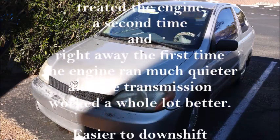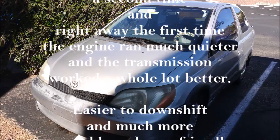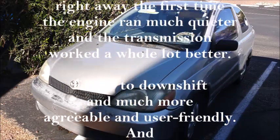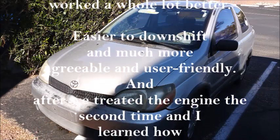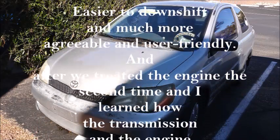Right away, for the first time, the engine ran much quieter, and the transmission worked a whole lot better. It was easier to downshift, much more agreeable and user-friendly.